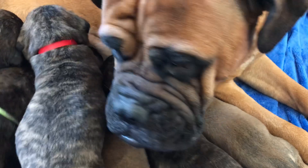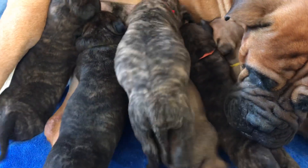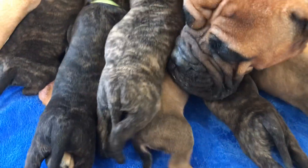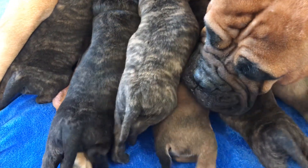Mama's giving milk. Somebody in there is wanting something. It's 3 o'clock — they're wanting fed.